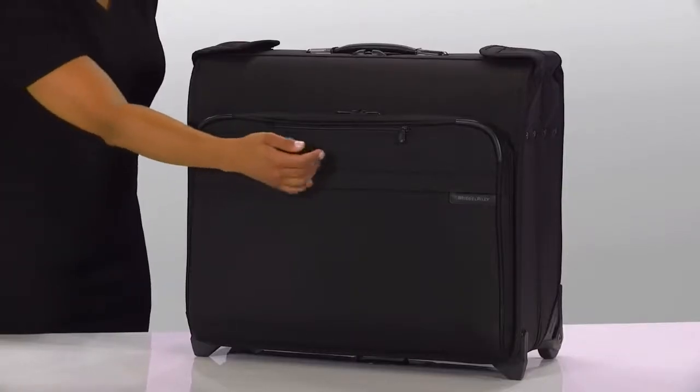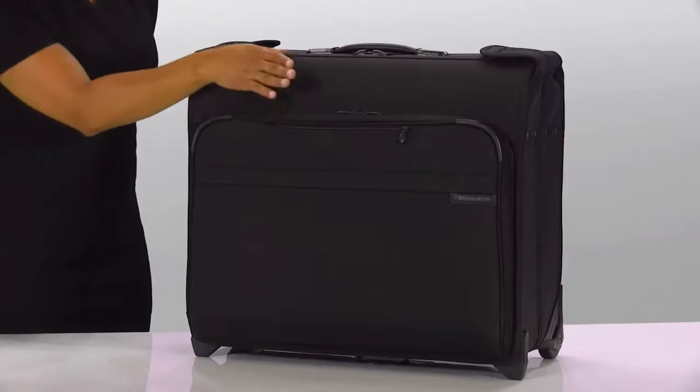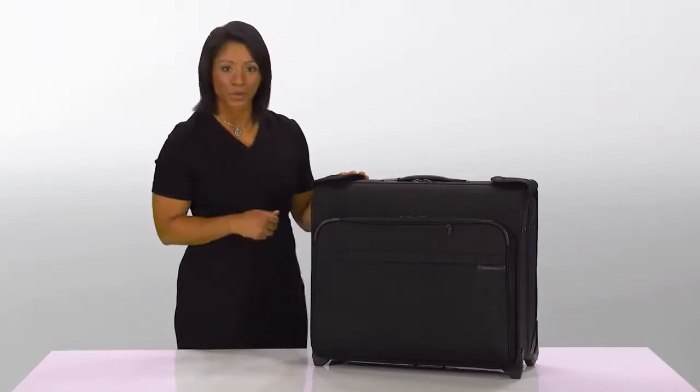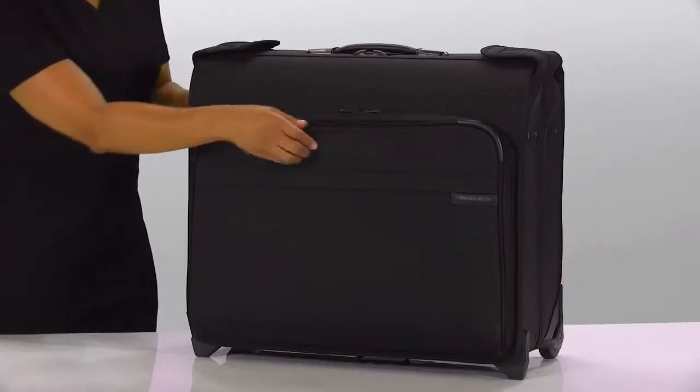Made from high performance ballistic nylon outer fabric with fully lined interiors, this garment bag treats your clothing items with care, yet will stand up to the most rigorous road warrior travel schedule.